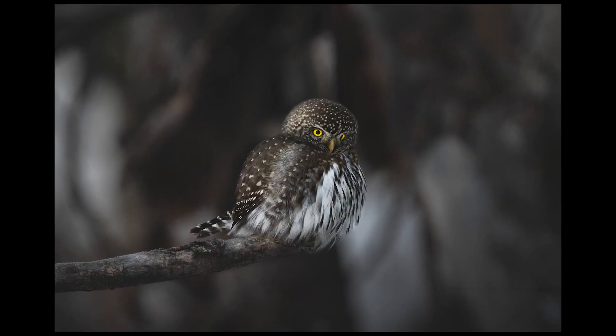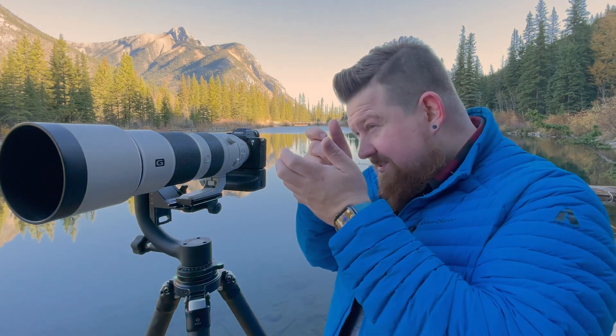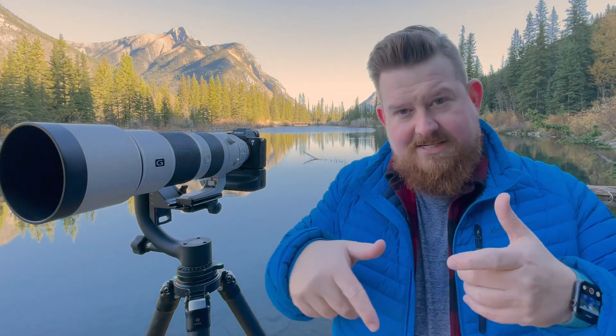If you want to go handheld definitely do it, but there are some things you can do to help. For instance, keeping your elbows in not out, making sure that you use your face pressed up against the camera sort of like a three-point system like a tripod. And using anything around you like a tree to lean on, or a rock or a stump — these things allow you to create some extra stability.